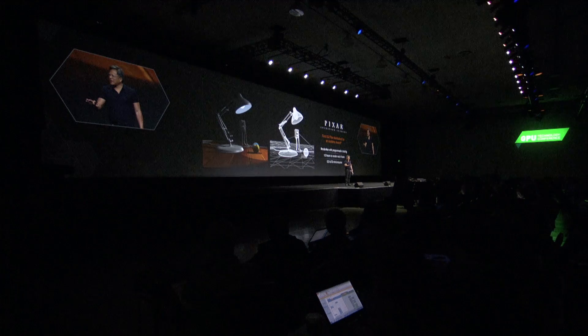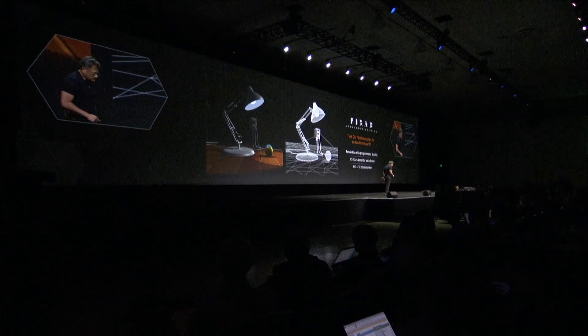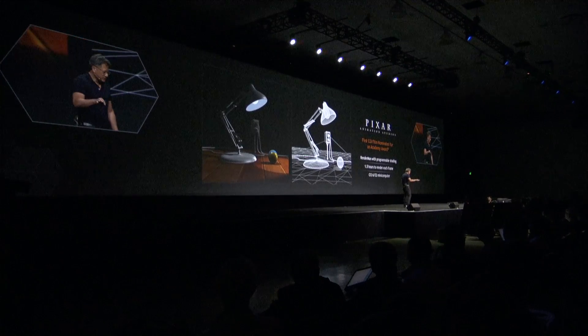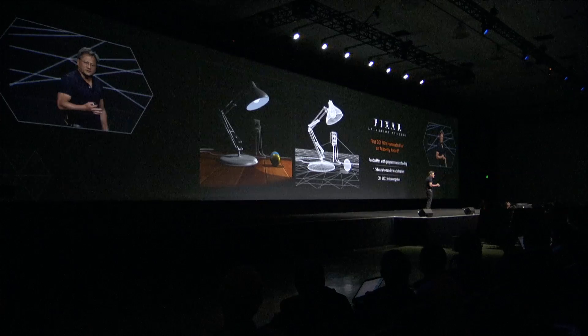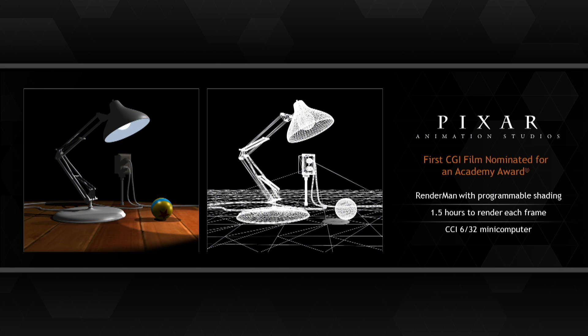It took an hour and a half to render each one of these frames on a convex minicomputer. And these scenes — notice they're beautiful. Programmable shading offered really soft lighting, specular highlights, proper lighting, shadows. Everything just looks natural and beautiful.